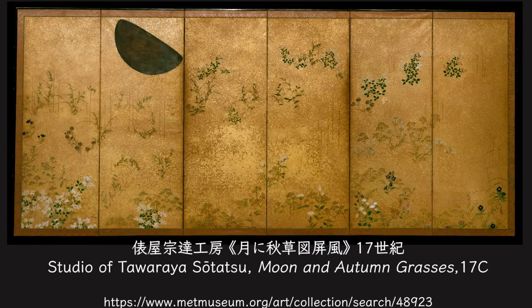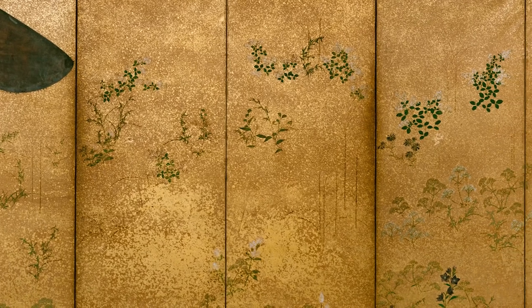In the piece created by the studio of Tawaraya Soutatsu in the mid-17th century, the half moon is drawn with autumn flowers. Autumn flowers such as Chinese bell flowers are dancing on the screen covered with gold leaf. The heavy moon sits above the dancing flowers. The moon used to be silver, but it is now darkened. The black moon makes us feel the passage of time, but the lovely autumn flowers look so fresh as if we could pick them up by reaching our hands to the screen.